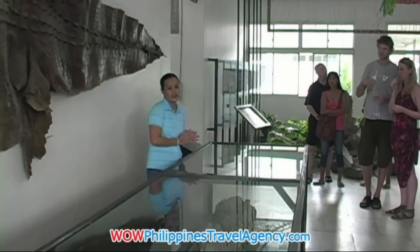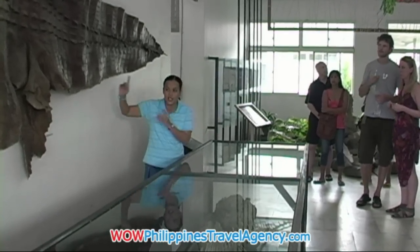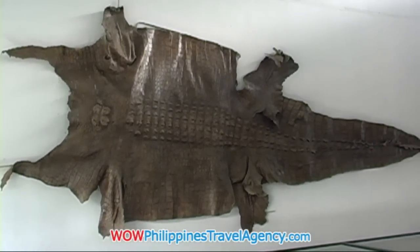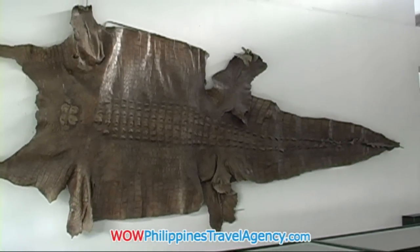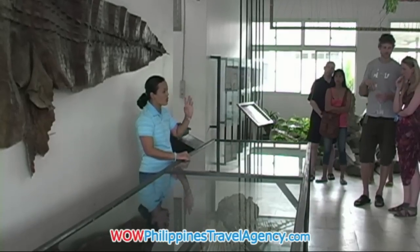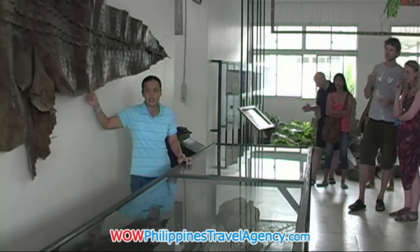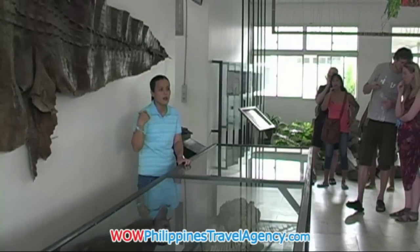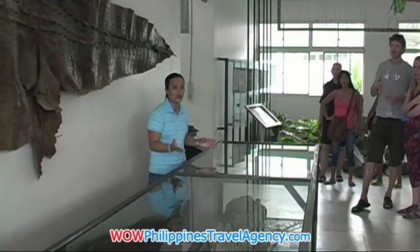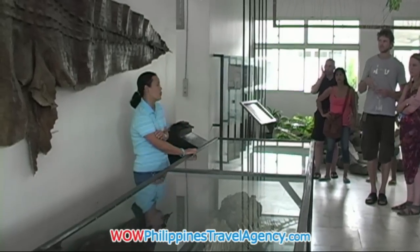This crocodile was 17 feet long and 60 years old. When it comes to the commercial value of his skin, it is not suitable for handbags, shoes, belts, or wallets — those products use only baby crocodiles up to 5 years old. At 60 years old, the skin was already too hard and thick. Sadly, just 5 months after being placed in captivity, this crocodile died — only because of stress.